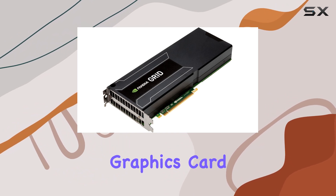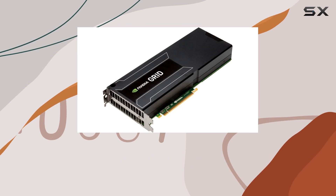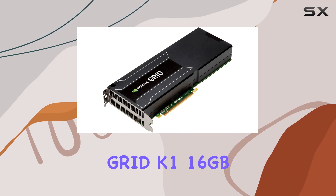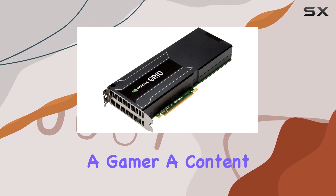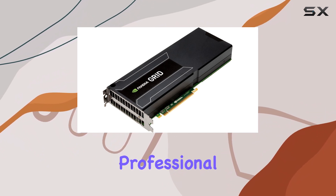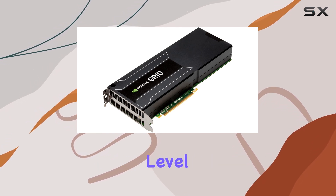In conclusion, if you're in the market for a graphics card that offers unmatched performance, reliability, and versatility, look no further than the NVIDIA Grid K1 16GB graphics card. Whether you're a gamer, a content creator, or a professional user, this GPU is sure to exceed your expectations and take your visual experience to the next level.